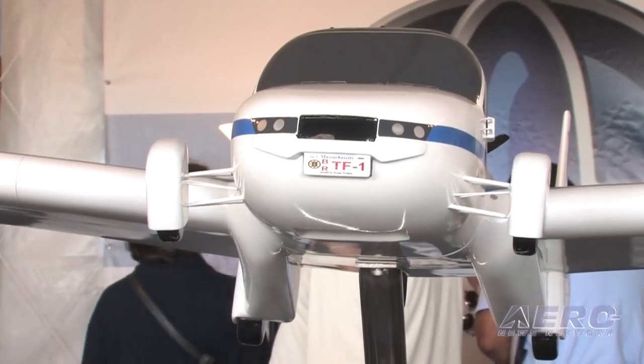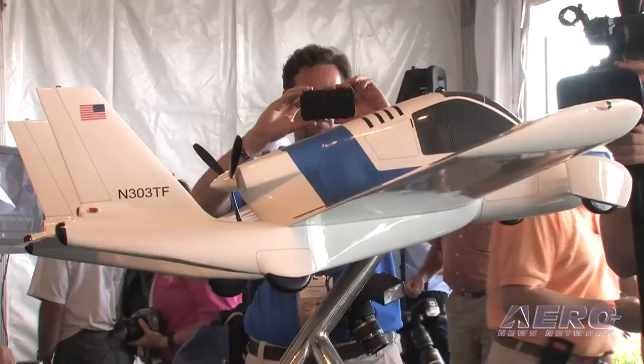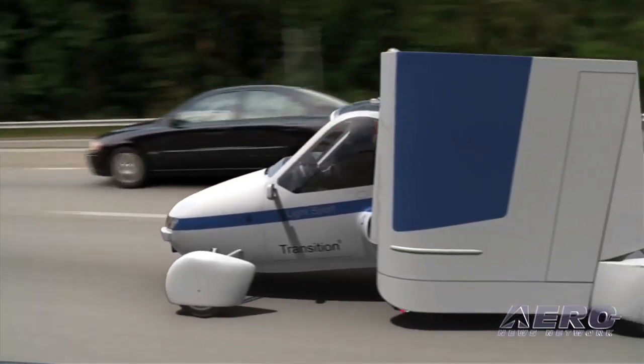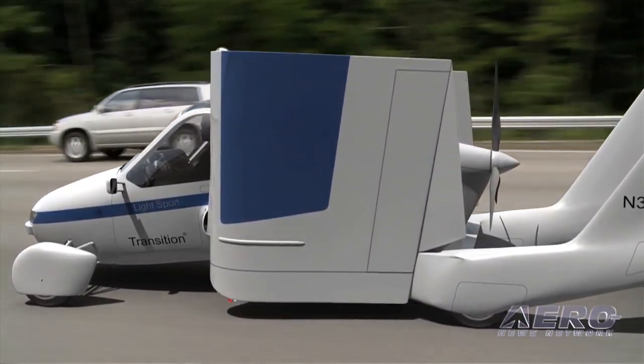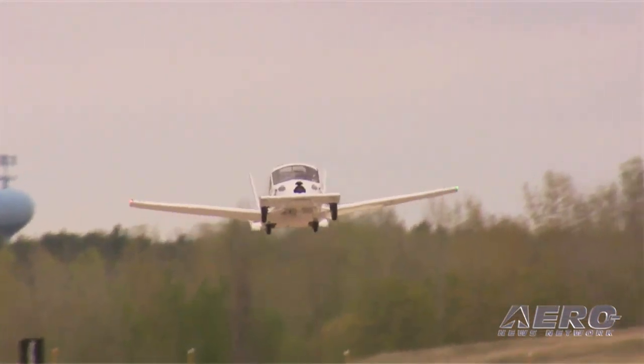Terrafugia's Transition is the only light sport aircraft to simulate crash testing in this manner. When combined with a full vehicle ballistic parachute system and the ability to drive in bad weather, the Terrafugia team expects the Transition will prove itself to be one of the safest LSAs in the world.